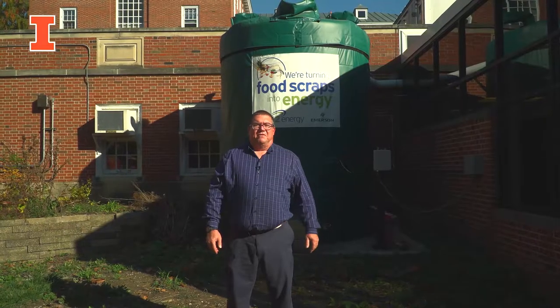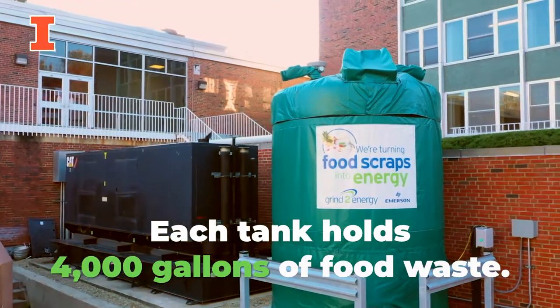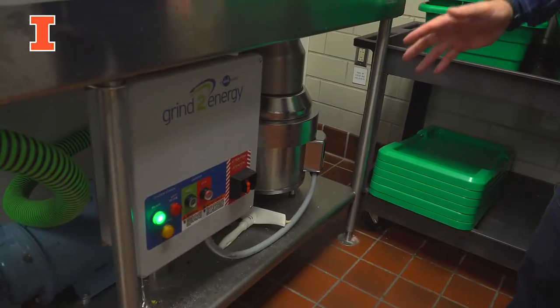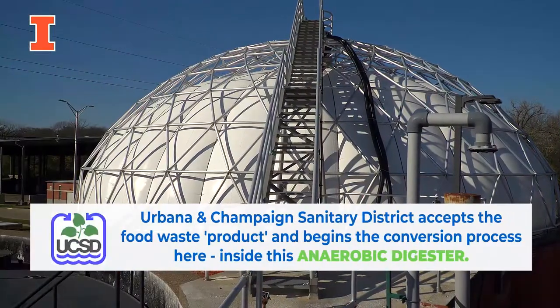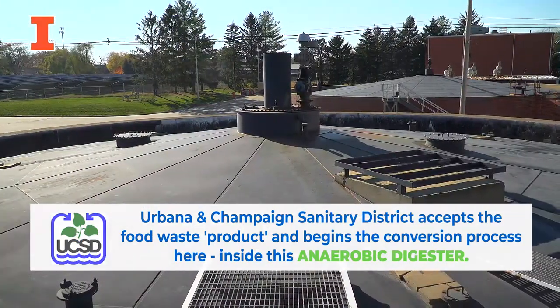So behind me is our food waste holding tank. It holds about 4,000 gallons of food waste. Food waste is pumped into this tank and it will remain here until the tank is about 80% full. At that point, the system will notify the vendor to come pick it up. Then it is hauled to the sanitary district where it's turned into energy and fertilizer in their anaerobic digester.